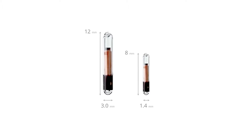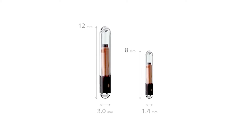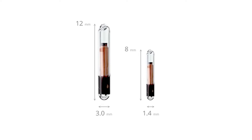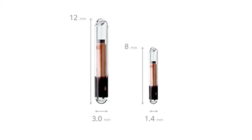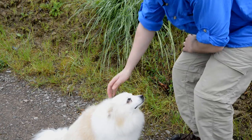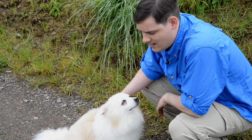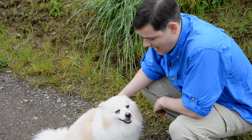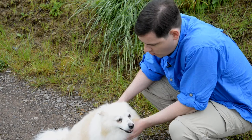Germany specifically requires that imported pets have a 15-digit ISO microchip. If your pet was tagged previously with a smaller-digit microchip, as is common in the United States, then you will either need to bring a microchip scanner with you wherever you go in Europe or get them re-tagged with a 15-digit ISO microchip. Remember to get your pet microchipped before their rabies vaccination or they'll have to get re-vaccinated. Keep in mind that a rabies vaccination has to be at least 21 days old before they're allowed to come overseas, so plan accordingly.